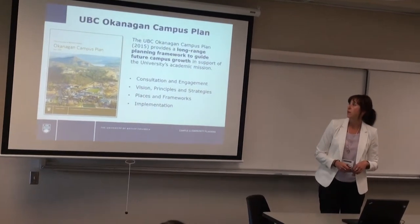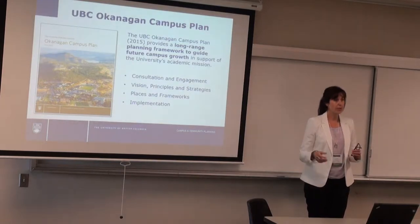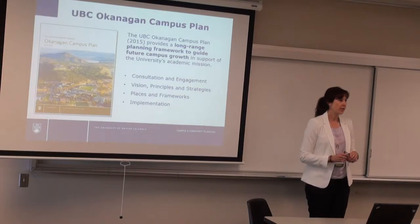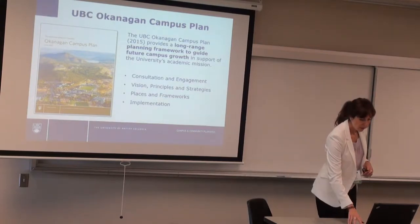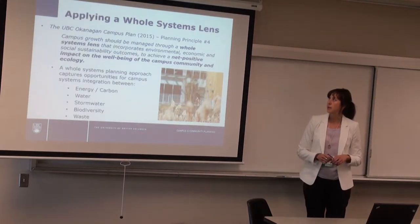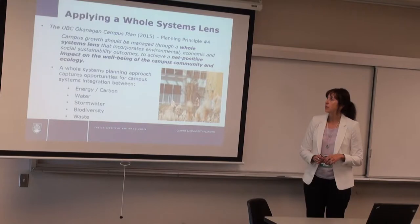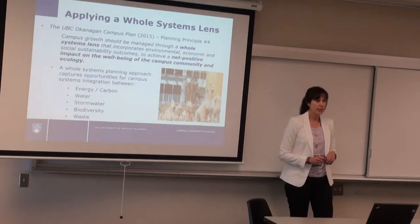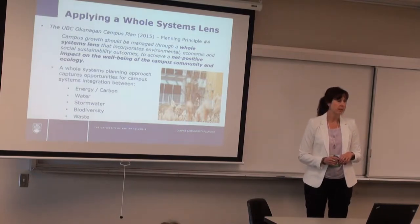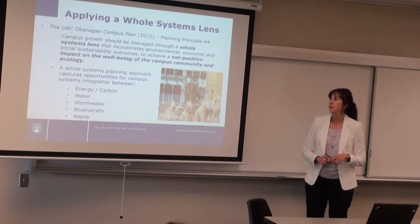Now that we've hit a steady state with that first build-out phase, the next phase of development has just been strategized through our UBC Okanagan Campus Plan — presented earlier this morning by Abby. The Emergent Okanagan Campus Plan sets the framework for campus development to 2030 and provides enabling policy, principles, and directions for core areas of focus as we move forward.